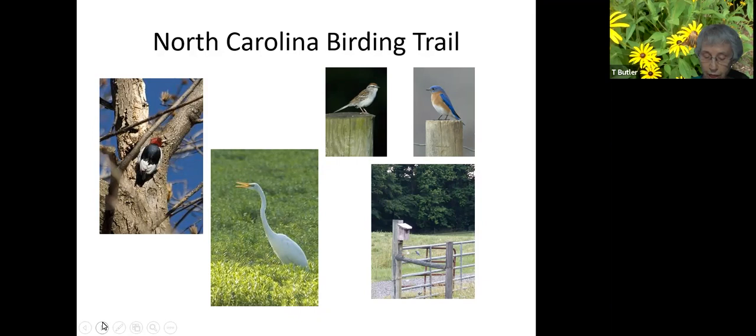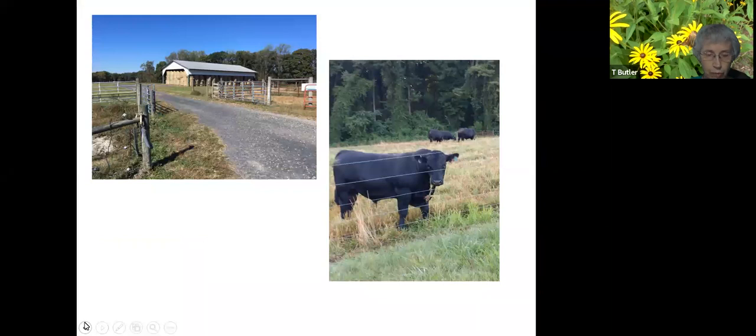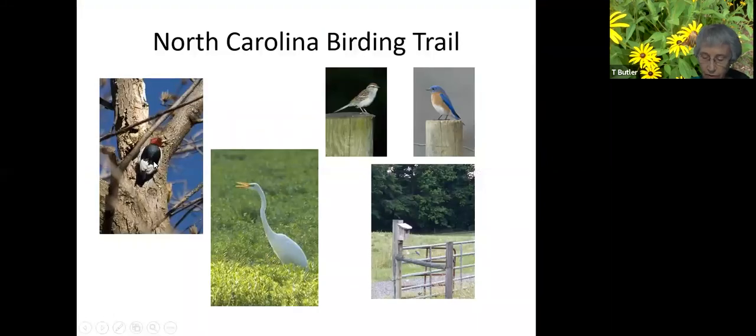Woodland birds include the red-headed woodpecker, shown on the left, while herons and egrets frequent the wetlands. Fields support chipping sparrows and Eastern bluebirds, who nest in the many bluebird houses along the trail.